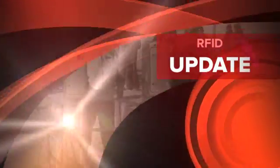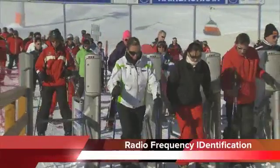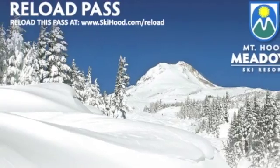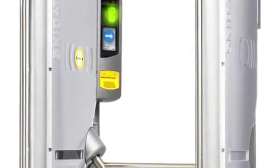Here's your RFID update for Mount Hood Meadows. RFID stands for Radio Frequency Identification. A wireless chip is embedded in your pass or card media. At each of our lifts, we're installing access gates, which are triggered by your pass.